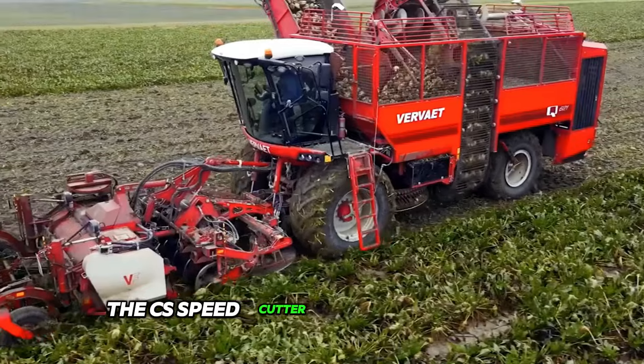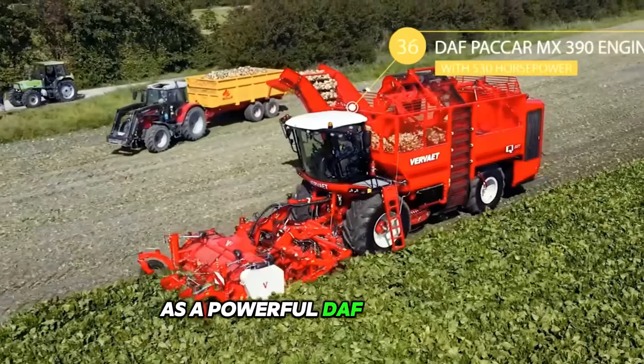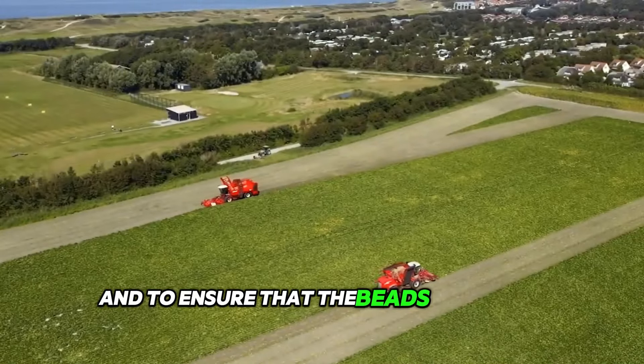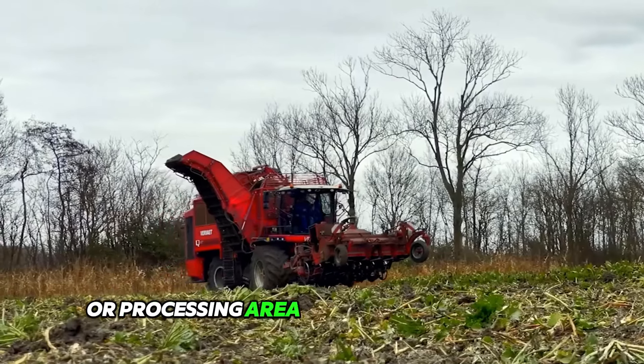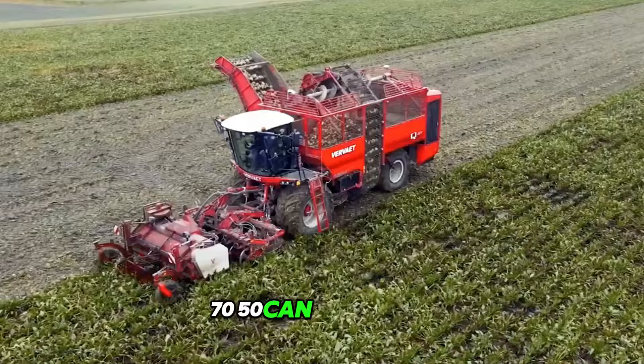The CS Speed Cutter is installed in the nose, and the heart of the machine is a powerful DAF Pack AMX 390 engine with 530 horsepower. To ensure that the beets get to the storage or processing area without any problems, a loader such as a Dewolf 7050 can often help.